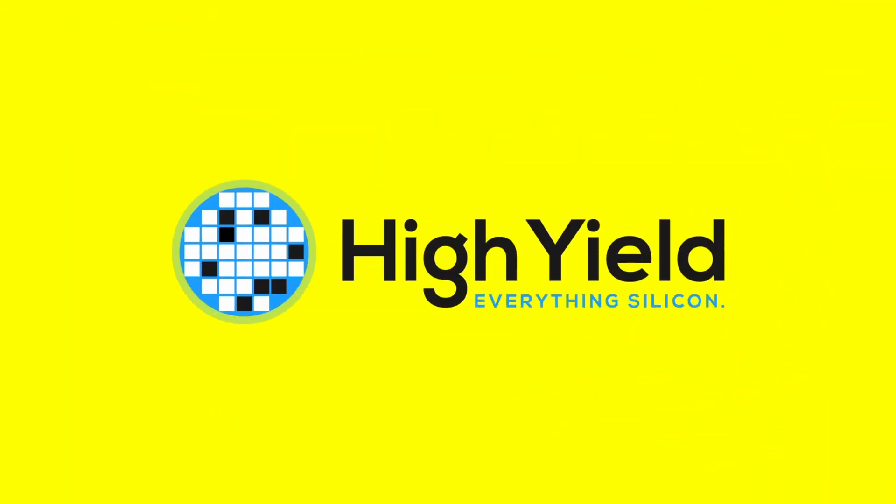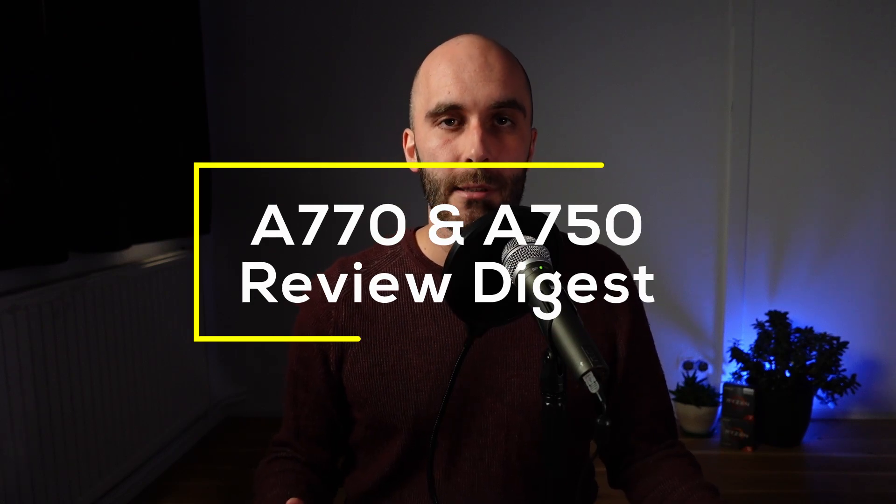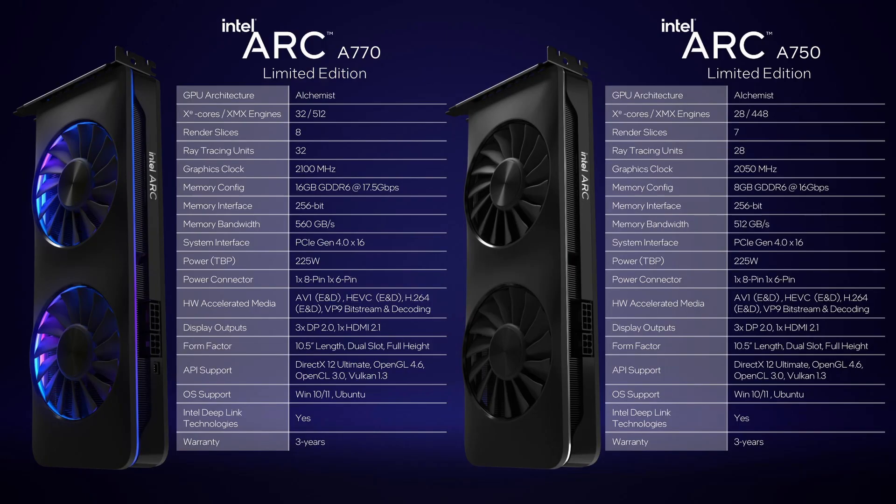So for this video we will take a closer look at Intel's top of the line Alchemist GPU and try to figure out if there are any redeeming qualities left.